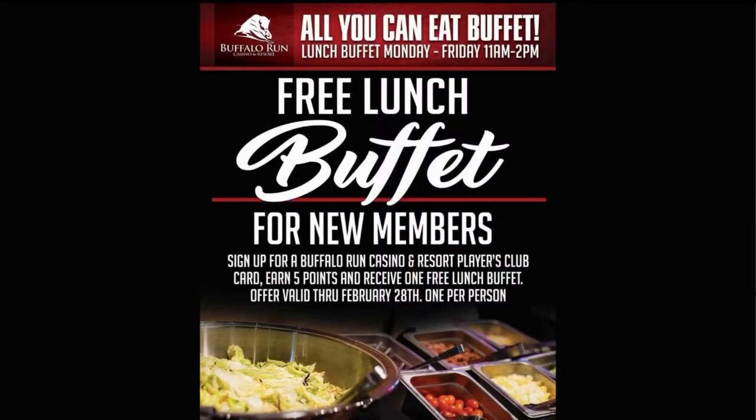Now you mentioned the card. With your card you get money off — but what if you don't have a card? If you don't have a card, it's free to get one. You just walk in the front door, Players Club is sitting right there. It takes less than a minute to sign up. But in the month of February, if you become a new member and once you earn five points, we're going to give you a free lunch buffet. So you can't beat the deal — you walk in and you win already.